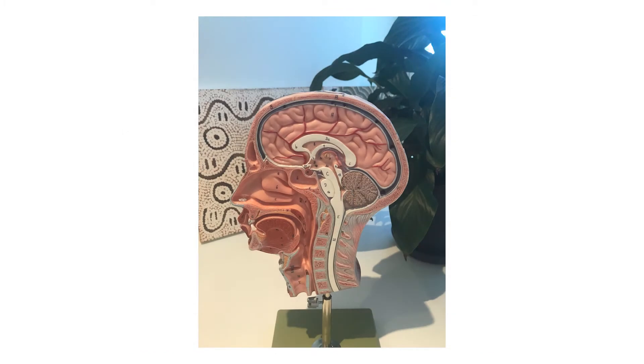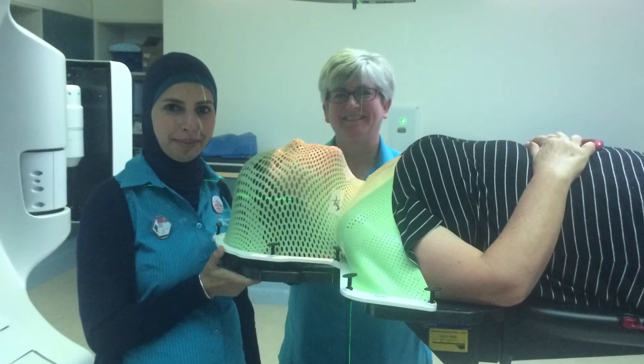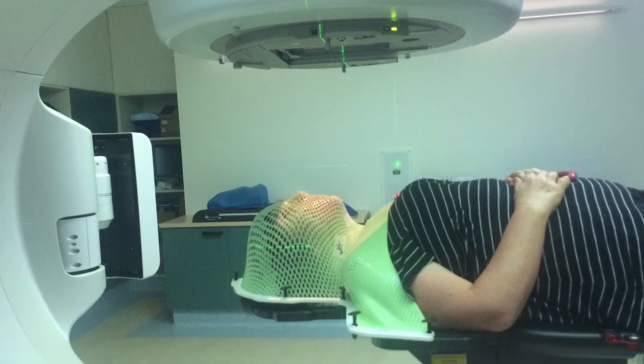My ear, nose and throat surgeon who diagnosed my cancer has a model of a head in his clinical rooms so he can explain what he's going to do to people's heads. But for some reason, radiation oncologists do not use models to show cancer patients what radiation therapy involves. You can help change this by promoting the use of models in patient education for adults, teenagers and children, and by supplying accurate models of your LINACs to cancer centers to display in waiting rooms and on the desks of radiation oncologists and other clinicians.